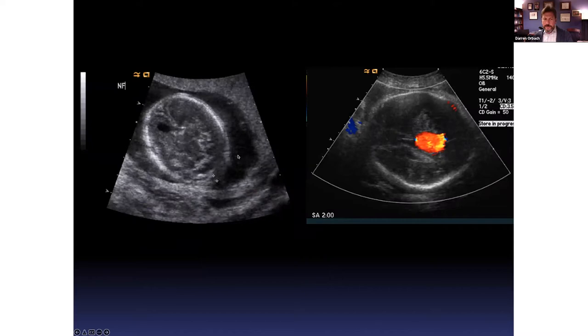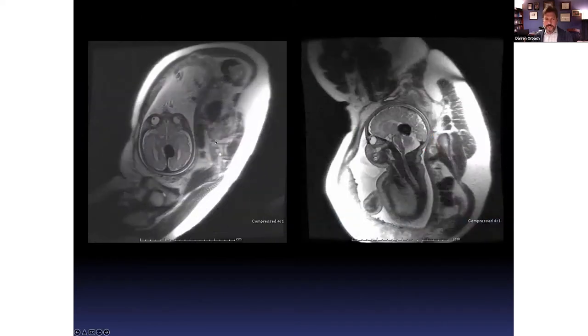Currently, most times the malformation is picked up during development on surveillance ultrasound. This is an actual patient from several years ago. You can see that typical ultrasound makes it very hard to see the malformation. These two images are from the very same patient — one with the colored Doppler on, where you can see the high flow and it lights up like a light bulb. But turning on the Doppler is not typically done for surveillance ultrasound. If and when it is seen on ultrasound, the next step is a fetal MRI scan.